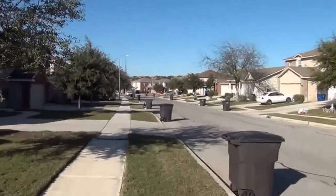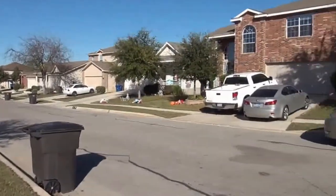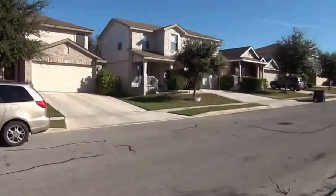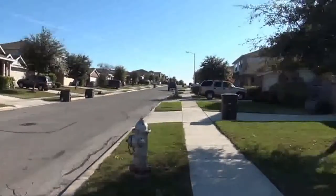This subdivision is close to Pertranco 151 and 1604, so you have easy access to Lackland Air Force Base, Northwest Vista College, and going up towards USAA, UTSA, and Six Flags.